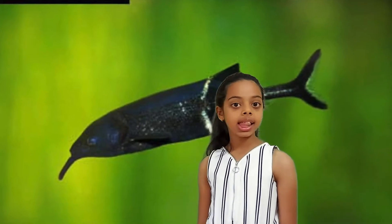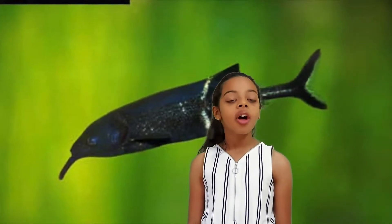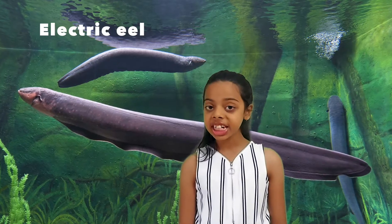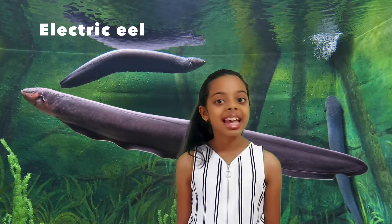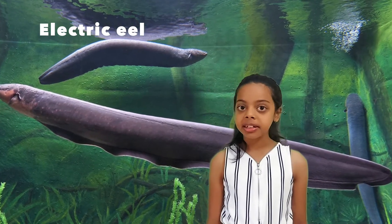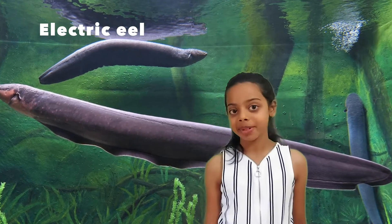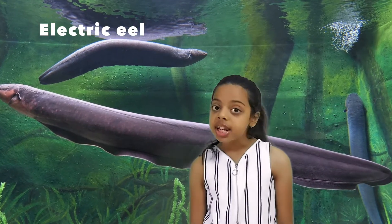Weakly electric fish do not produce enough electricity to attack their prey. Certain types of fish produce strong electricity, such as the electric eel. An electric eel gets its name from its shocking ability — they use an electric charge from 300 to 650 volts.